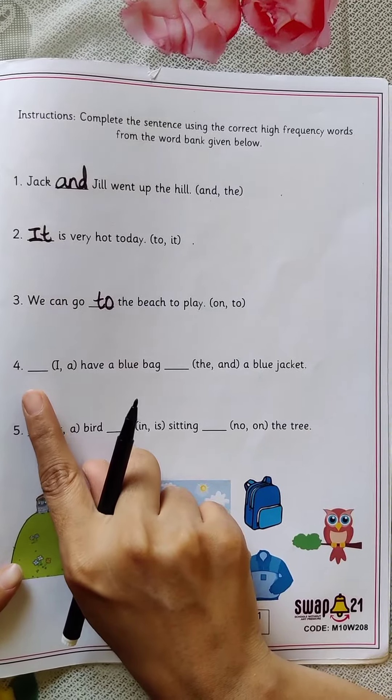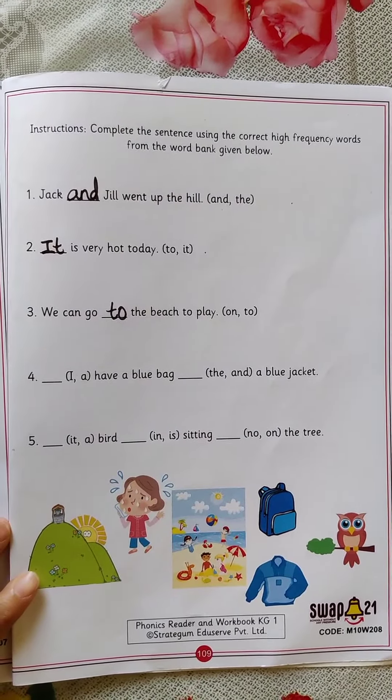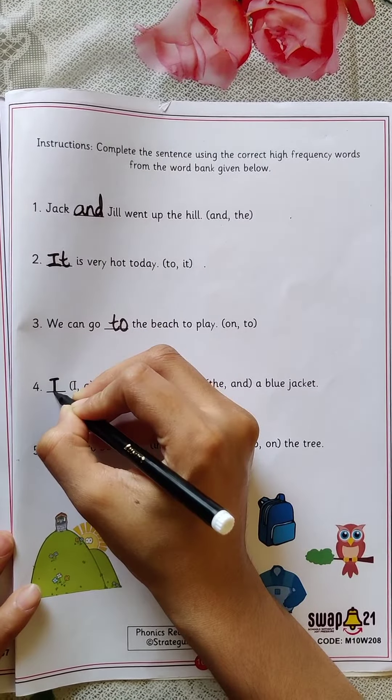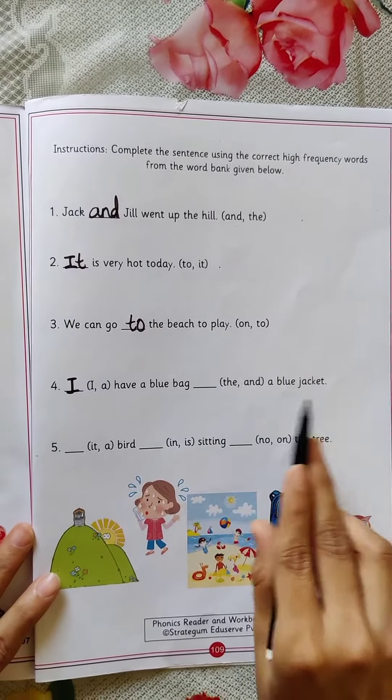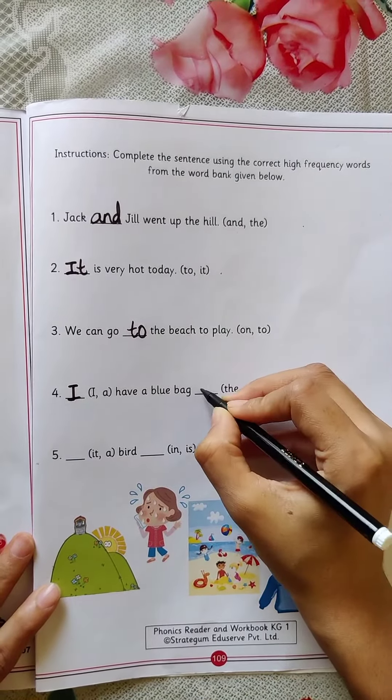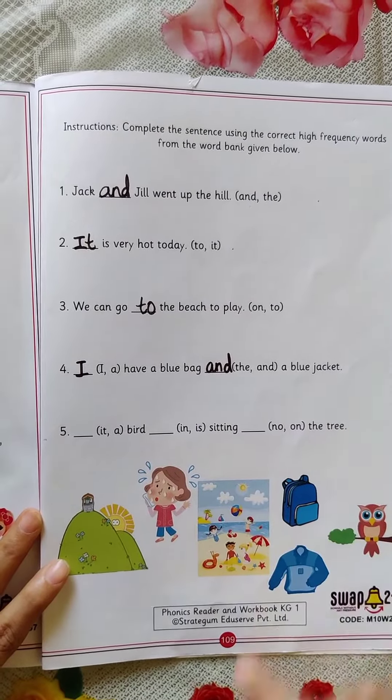Now see the next one. 'I have a blue bag' or 'a have a blue bag' — which is the correct one? I. I have a blue bag dash a blue jacket. 'The blue jacket' or 'and a blue jacket'? And a blue jacket. I have a blue bag and a blue jacket.